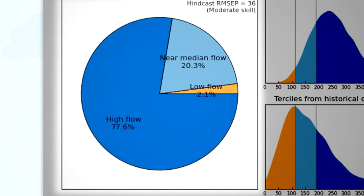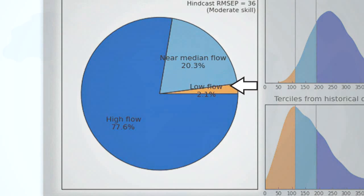The Tercile forecast on the left shows, in this case, that there is a 78% chance of high flow, a 20% chance of near-median flow, and a 2% chance of low flow.